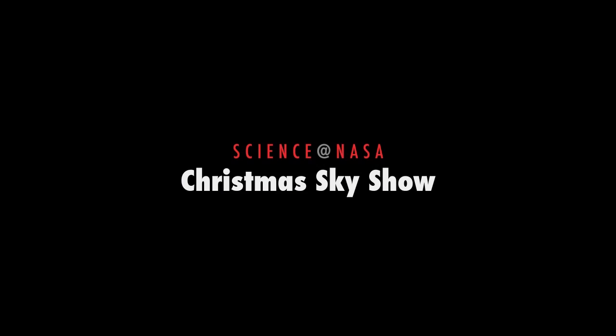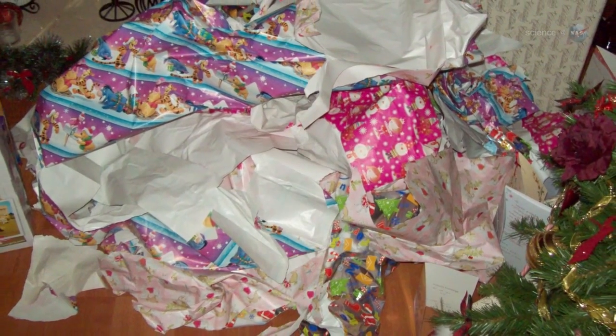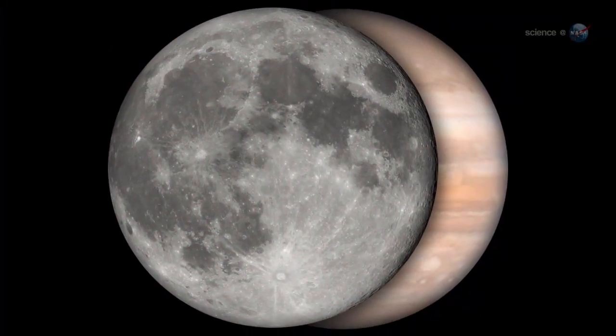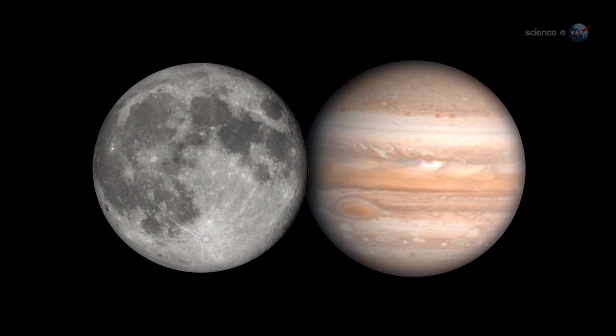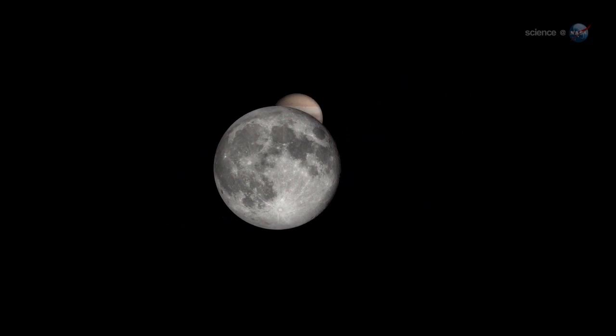Christmas Sky Show presented by Science at NASA. Just when you thought Christmas was over, at the end of the day on December 25th, a pair of holiday lights will pop out of the deepening twilight. Jupiter and the Moon are having a Christmas conjunction.